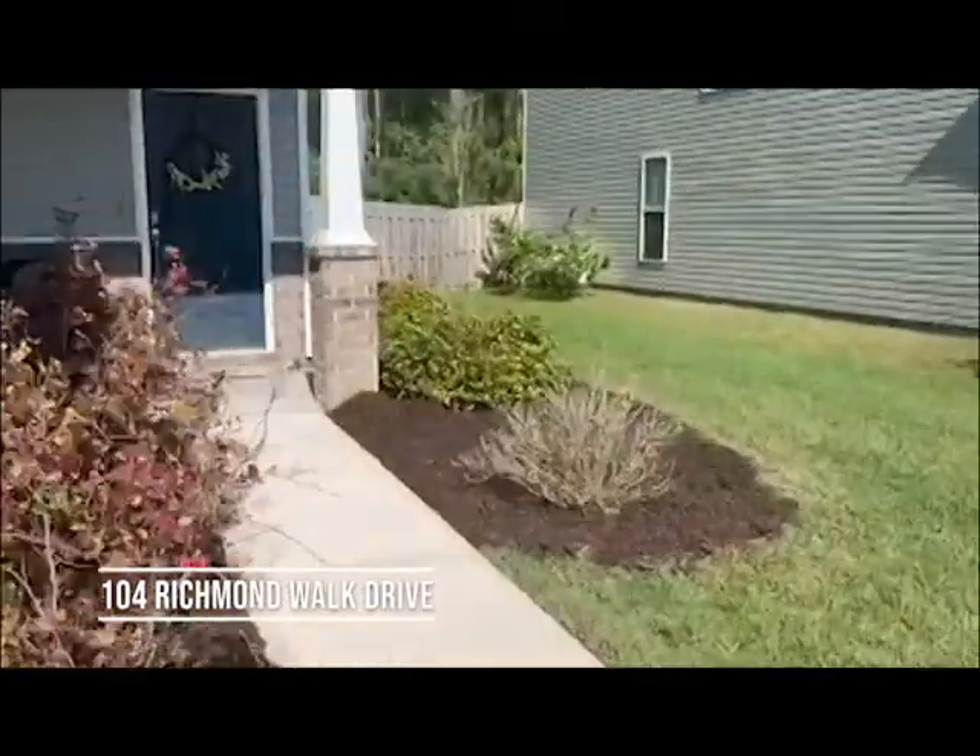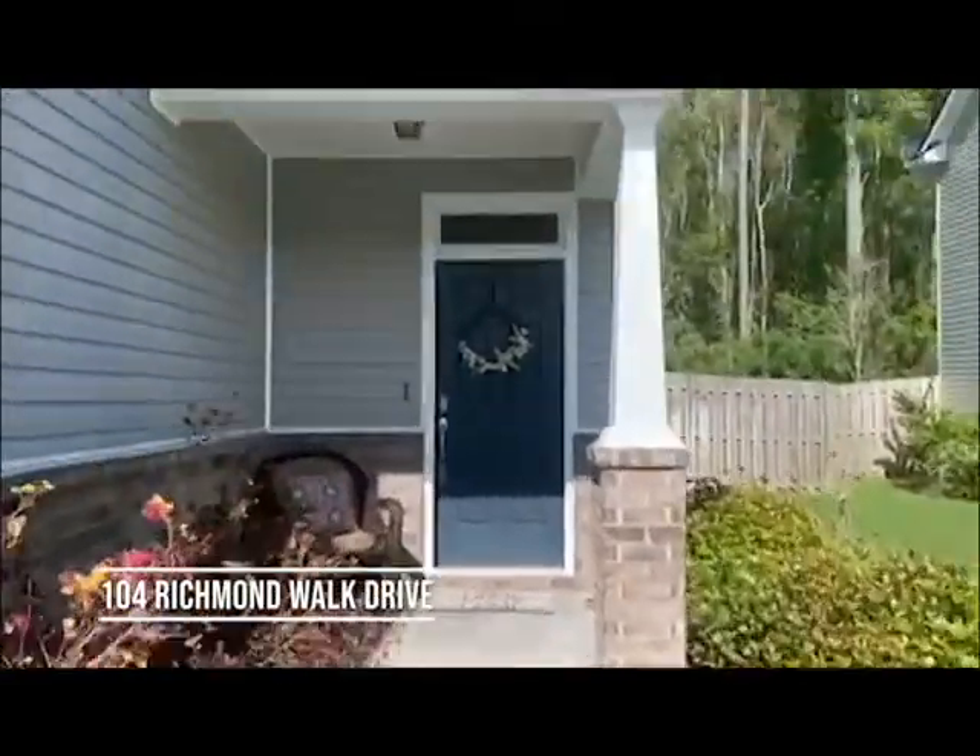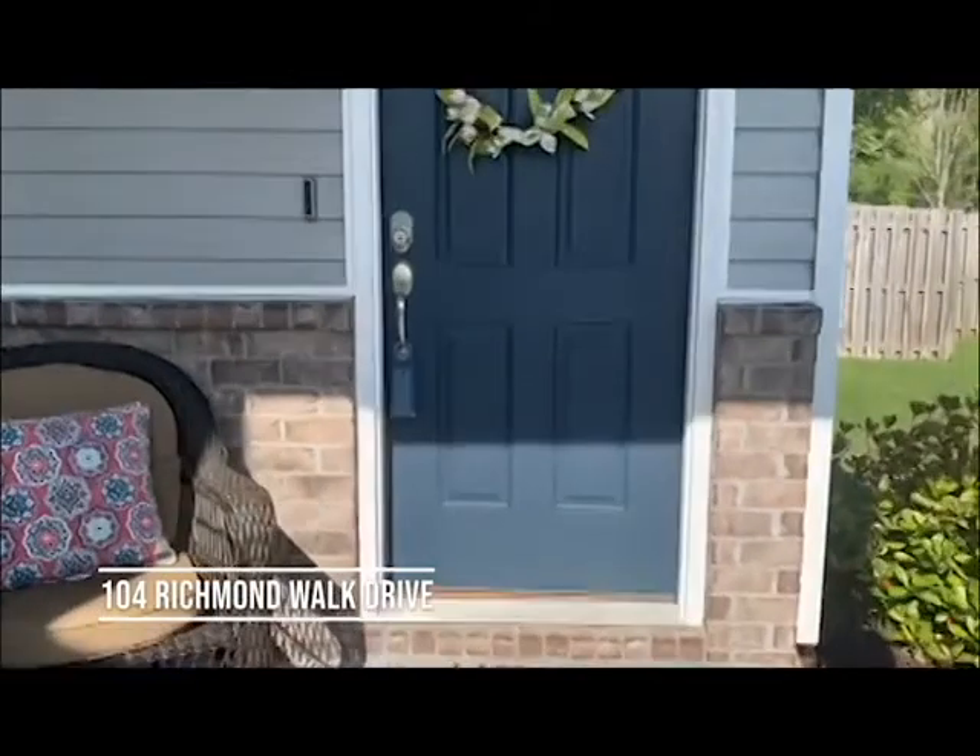We have a covered front porch and a blue-gray door.